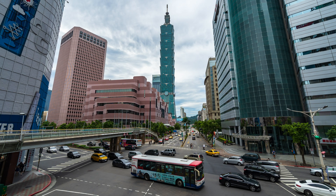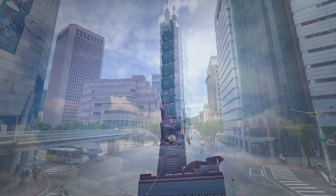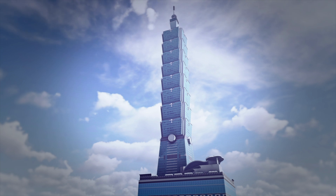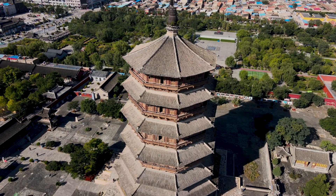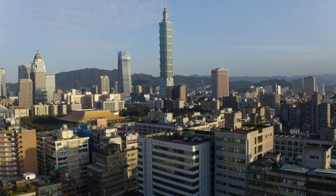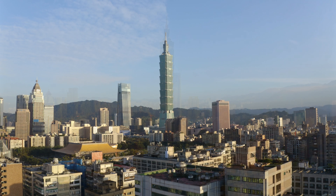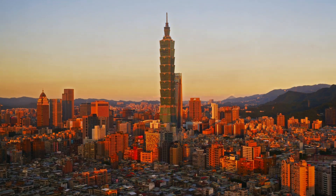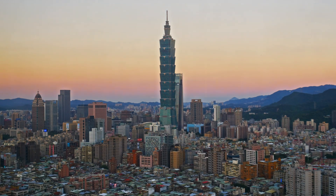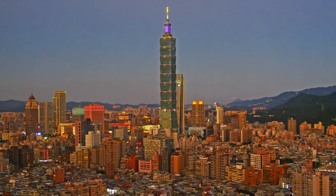What are the secrets behind Taipei 101's design? Taipei 101's design is packed with symbolism and innovation. The tower's eight sections represent prosperity in Chinese culture, while its pagoda-like tiers echo traditional Asian architecture. Hidden within are advanced green technologies, making it one of the world's most energy-efficient skyscrapers. The building's exterior features a double-paned reflective glass curtain wall that conserves energy and reduces heat gain. Plus, its foundation anchors deep into the ground, ensuring stability.